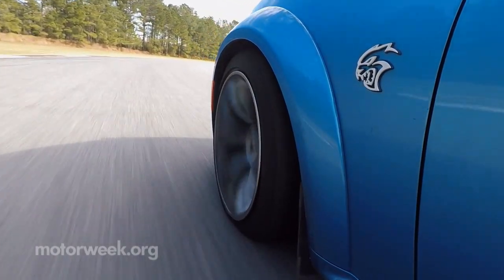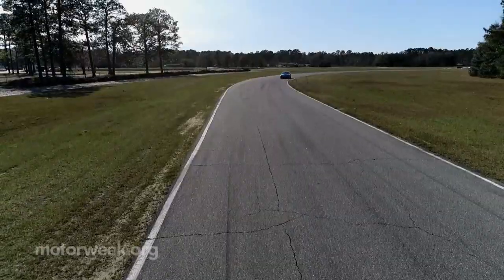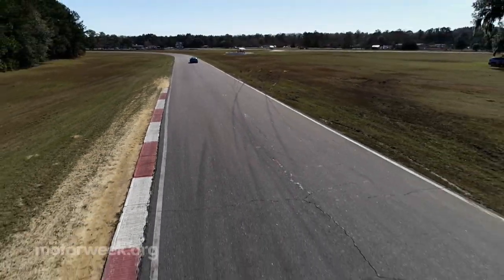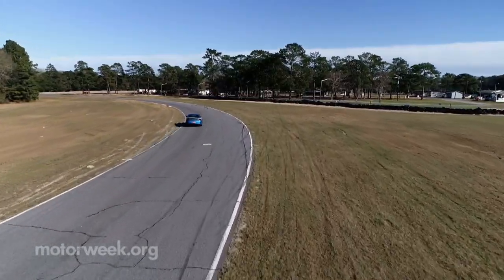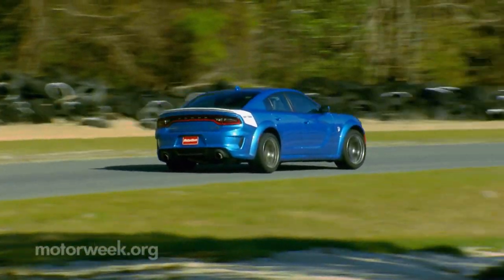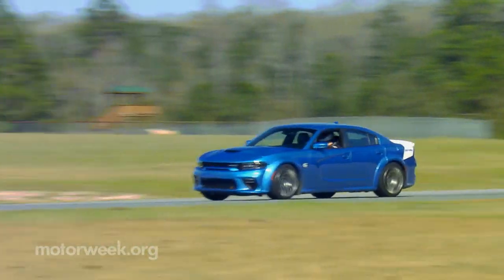Throttle-induced oversteer is always just an inappropriate breath of throttle away. You could drive around the track with gentle inputs — the whole egg-under-your-foot thing — or you could just hammer on and off, treating the throttle like some kind of epic power light switch of awesomeness, and deal with the consequences. You can guess which one is more fun. Surprisingly good steering feel keeps the smoky sideways fun times rolling. America the beautiful indeed.